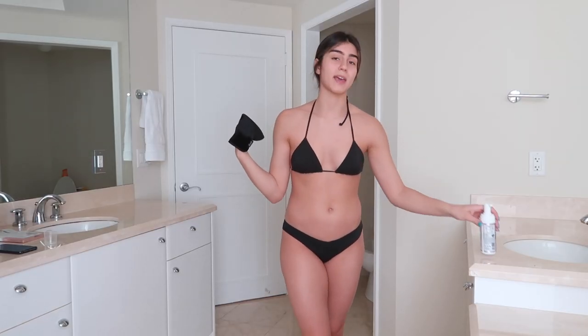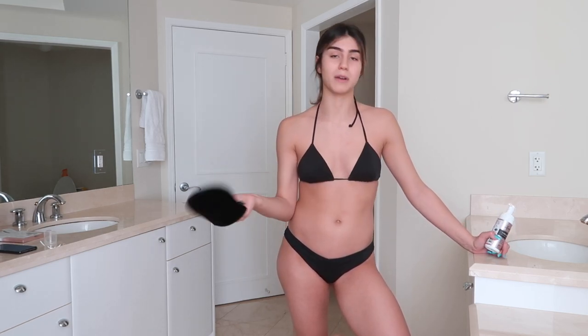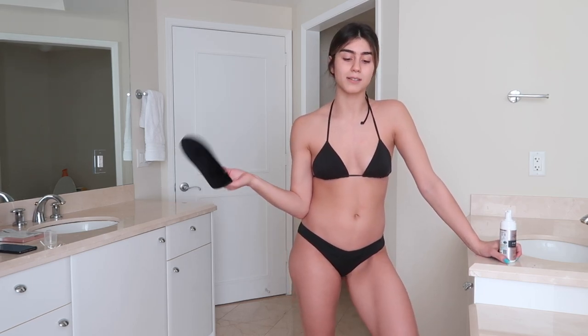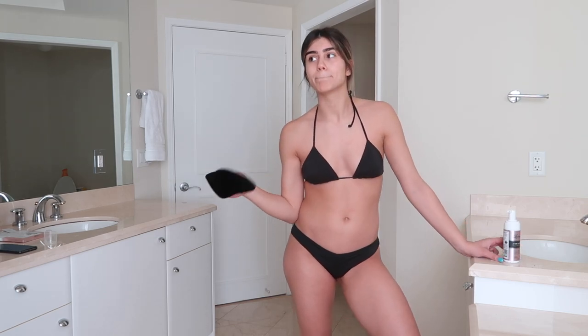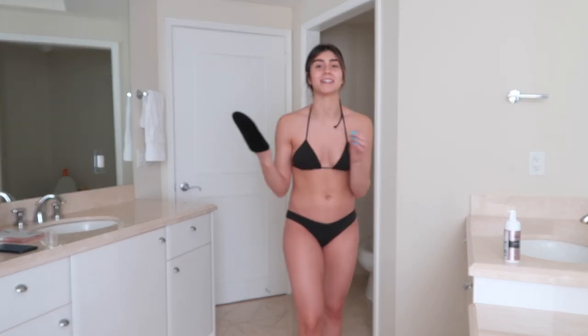So I showered — I worked out this morning, showered, and blow-dried my hair. And I'm actually applying this and then going out to the mall. I feel really comfortable doing this because this tan doesn't really smell like fake tan — it has a really light, almost floral scent. And it's quick-drying, so once you apply it, it's not sticky. You don't have to sleep in it or stay home all day. I'm clearly going to put an outfit on and go out to the mall after this.